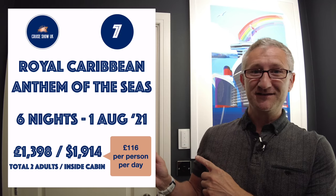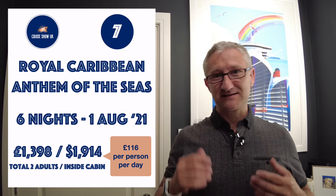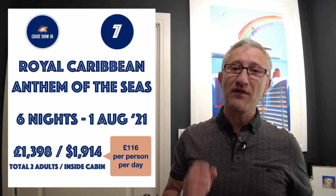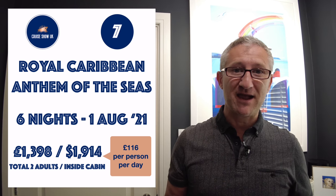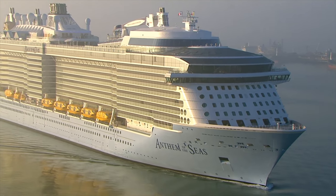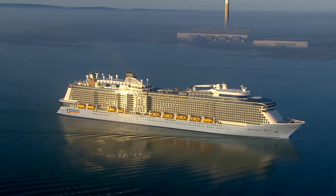Number seven is Royal Caribbean's fantastic Anthem of the Seas. It's a six-night sailing on the 1st of August and it's £1,398 for two adults sharing an inside cabin, so it's £116 per person per day.